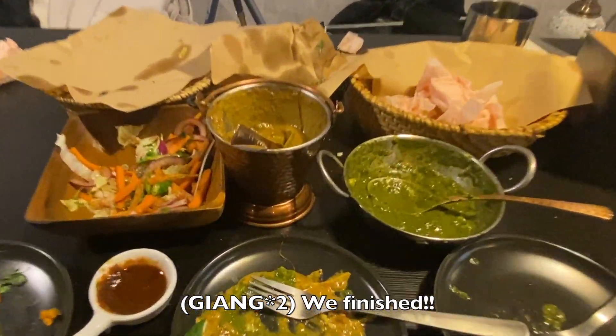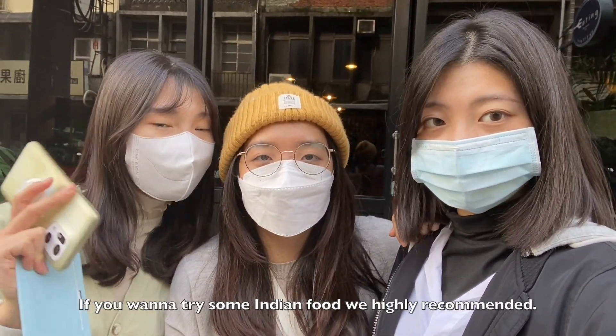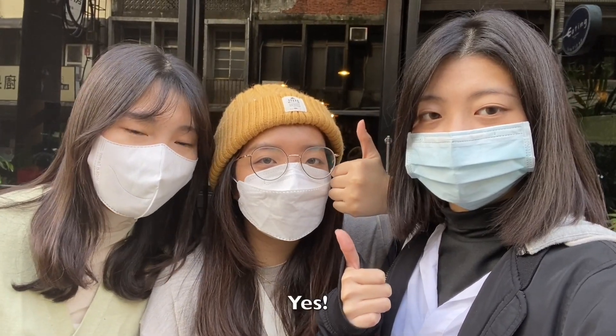We're finished! If you want to try some Indian food, we highly recommend it. It's very tasty. Bye bye!